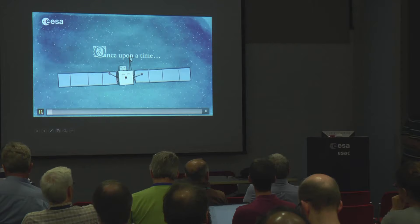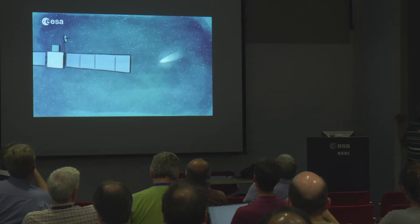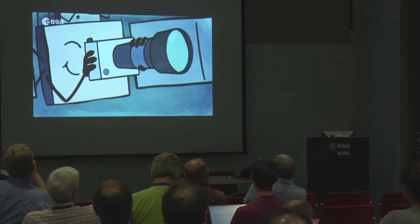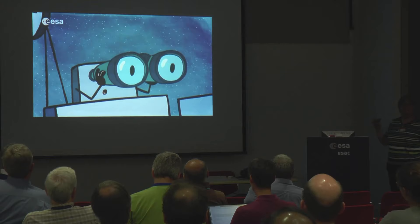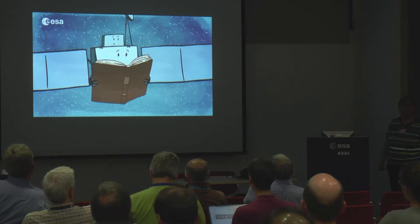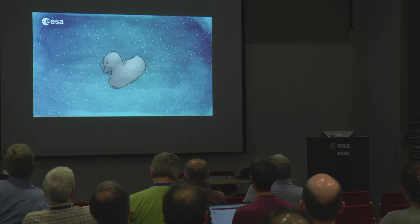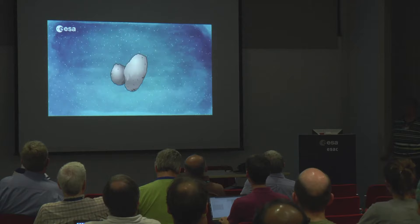Good afternoon everybody. I always start my talks with showing the cartoon because it's so nice — even for adults. That's the cartoon which shows 2014, when Rosetta woke up after hibernation and finally got to meet Churyumov-Gerasimenko. ROSINA, one of the instruments, is on the orbiter — not on Philae — and was starting to measure in August 2014 for more than two years until end of mission, 30th September 2016.